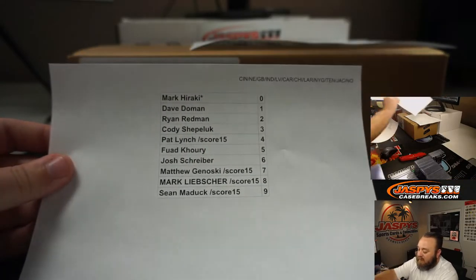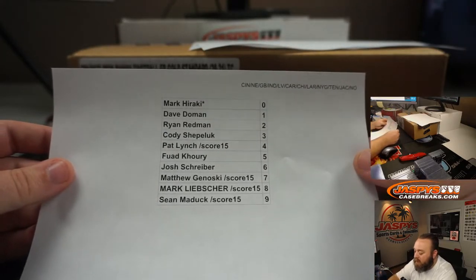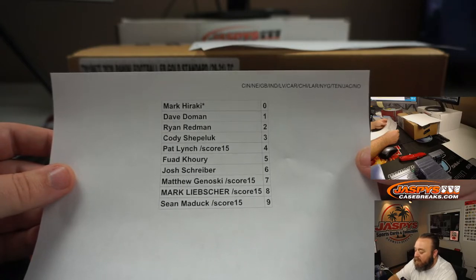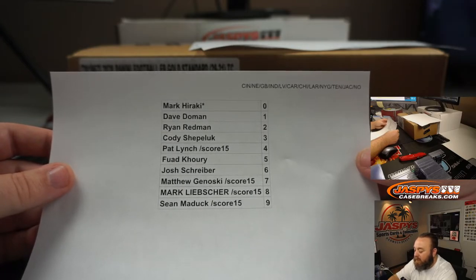The second random number block includes the Bengals, Patriots, Packers, Colts, Raiders, Panthers, Bears, Rams, Giants, Titans, Jaguars, and New Orleans Saints.